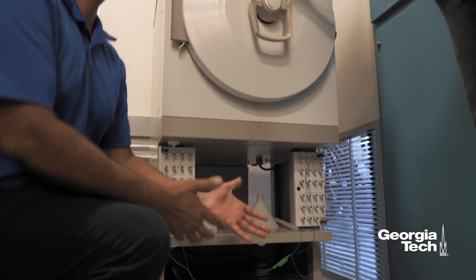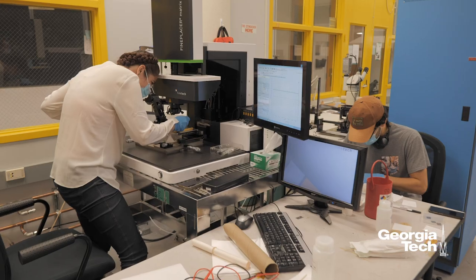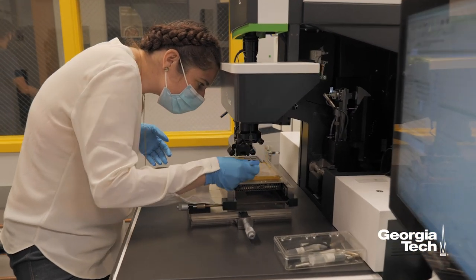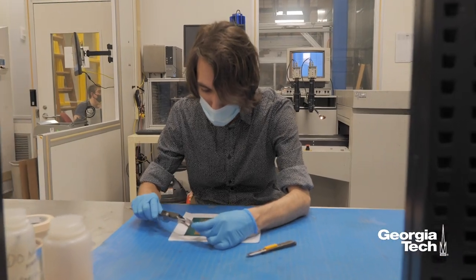They can help us by technology transfers which include metrology, measurement methods, and modeling methodologies, as well as procedures by which we can do things better. And Georgia Tech always brings really high quality students, so they keep our industry flourishing on a sustained basis.